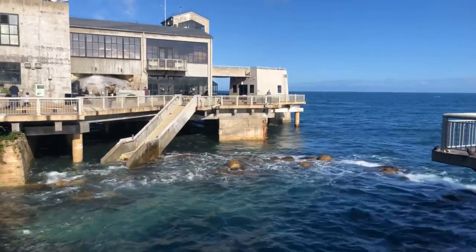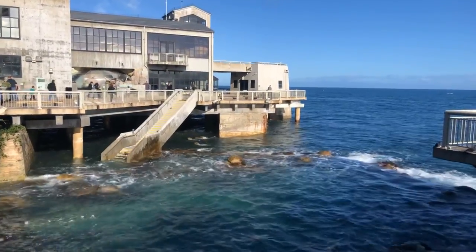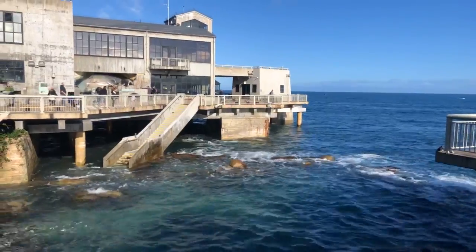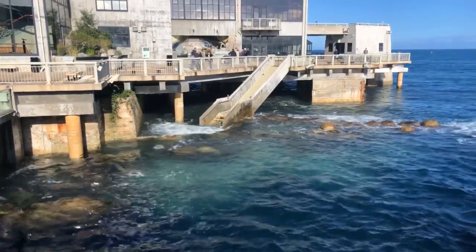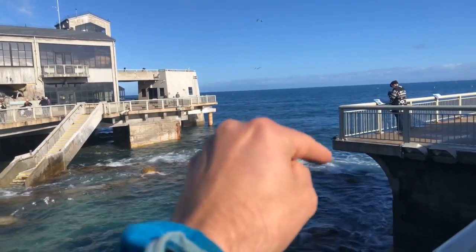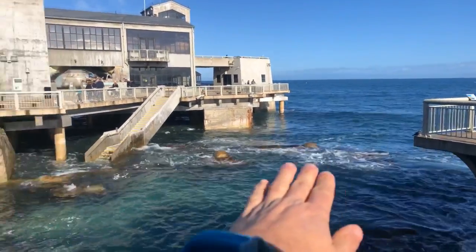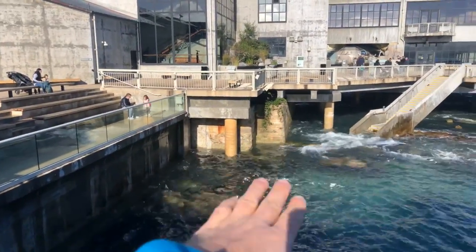Here in Monterey we have two high tides and two low tides every day — a high high, a high low, a low low, and a low high. This is the high high tide for today: 6.7 feet above the mean tide level. So zero is the mean, and we are 6.7 feet above that, meaning we are here almost submerged at our foundation of the aquarium.